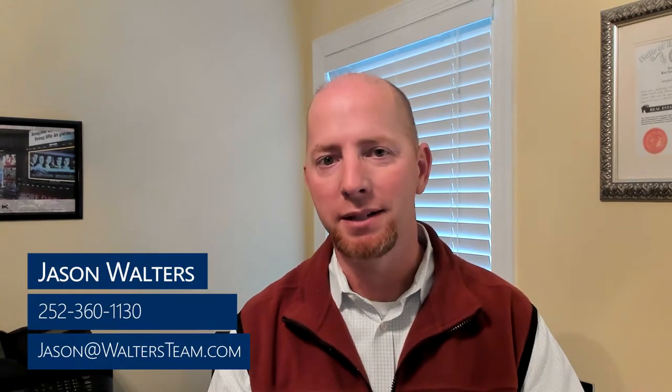This is Jason Walters with the Walters Team. You've had a home inspection, now there are repairs — what are the next steps?